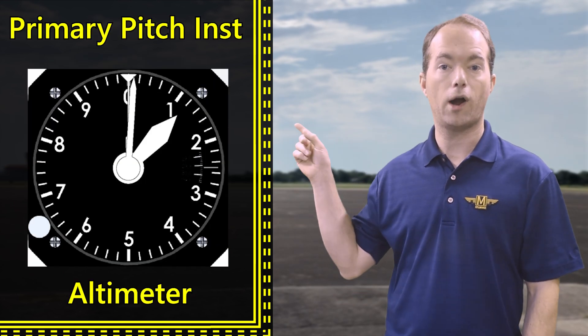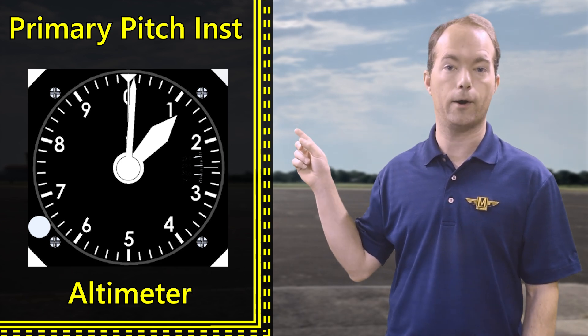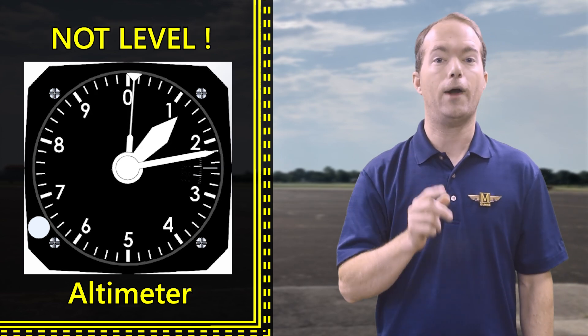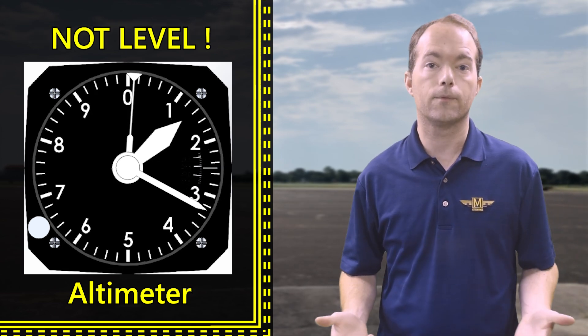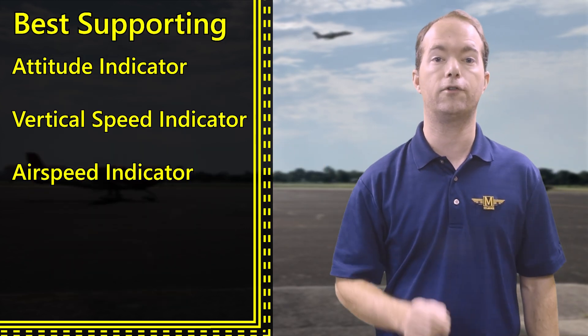Well, you check your instruments. The primary instrument for pitch is your altimeter — that might be on a test. If your altitude is changing, you're not level, so fix it. Your artificial horizon, vertical speed indicator, and airspeed indicator can also be used to determine your pitch.